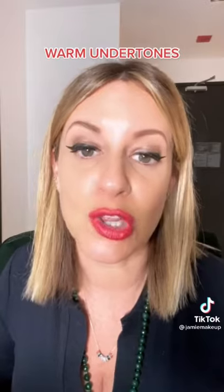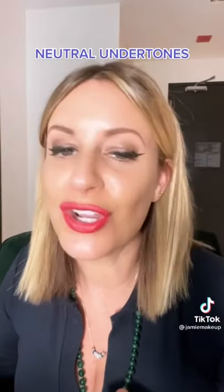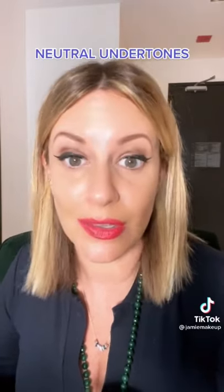Golds — anything with that undertone is going to look great. If you're neutral, congratulations — you can wear any color you want.